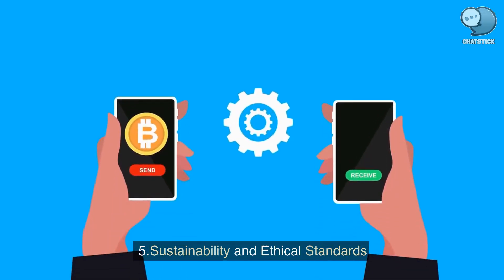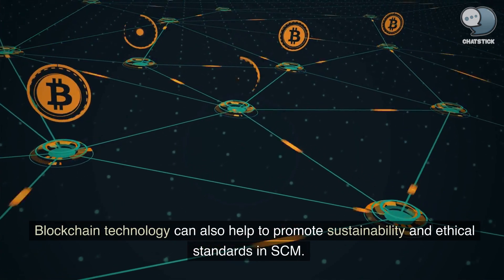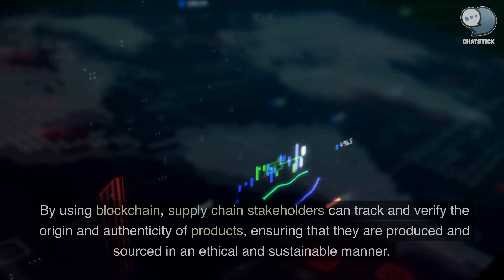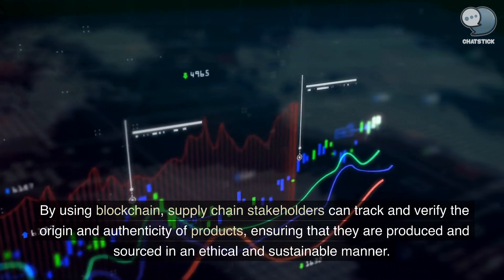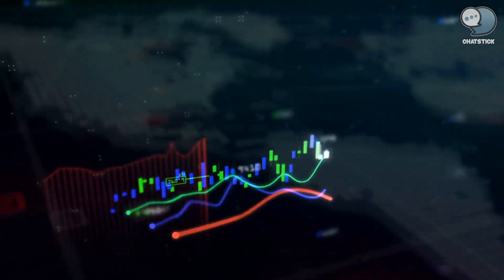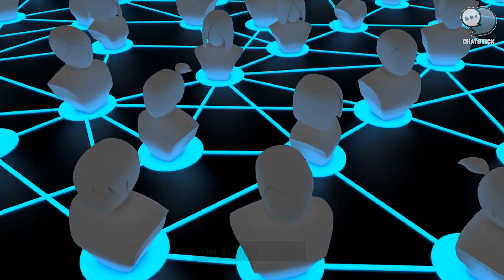Sustainability and ethical standards. Blockchain technology can also help to promote sustainability and ethical standards in SCM. By using blockchain, supply chain stakeholders can track and verify the origin and authenticity of products, ensuring that they are produced and sourced in an ethical and sustainable manner. This can help to improve social and environmental responsibility across the supply chain.